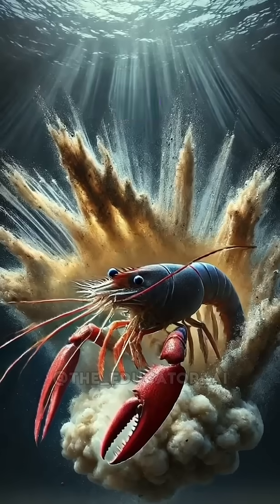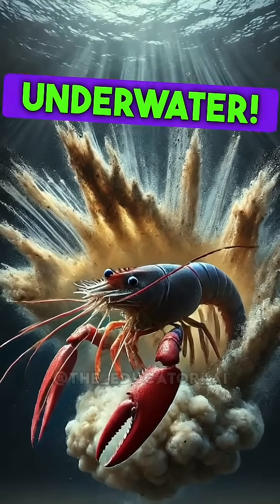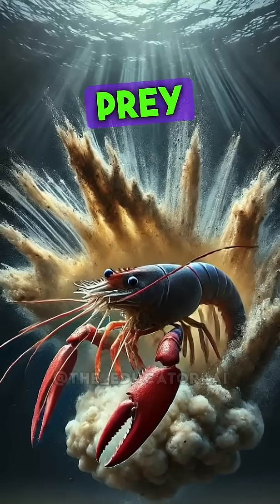Here's the mind-blowing part. The Pistol Shrimp's claw snaps so fast that it creates a sonic boom — yes, a sonic boom, underwater. The snap of its claw reaches speeds of over 200 miles per hour, 320 kilometers per hour, fast enough to stun or kill prey with a single strike.